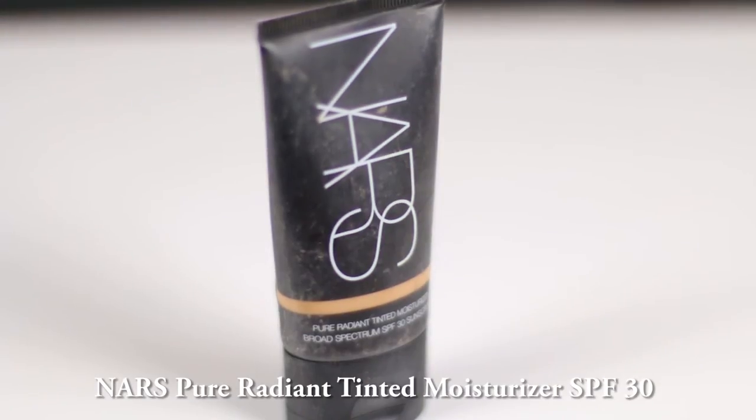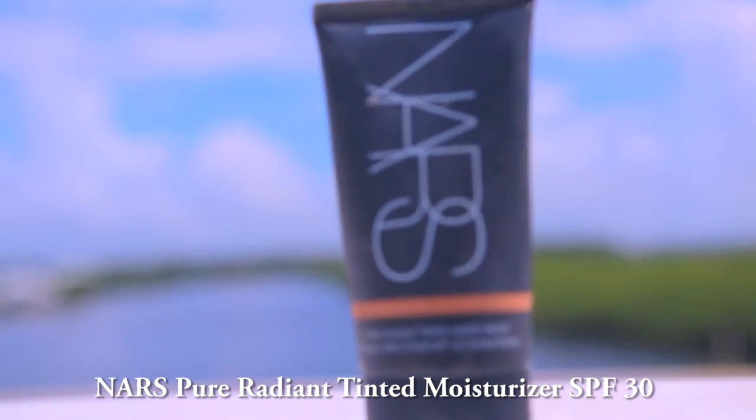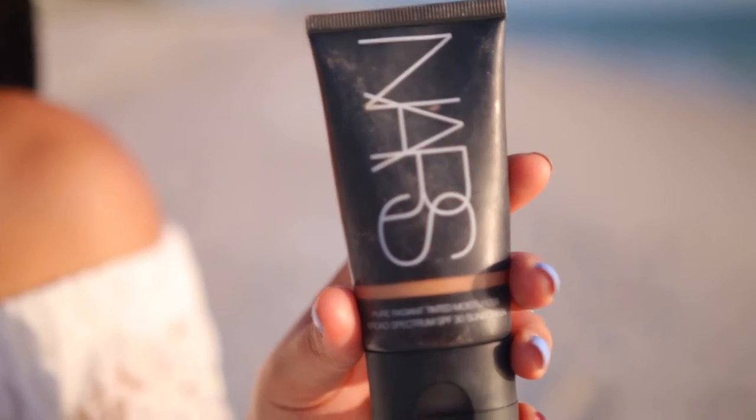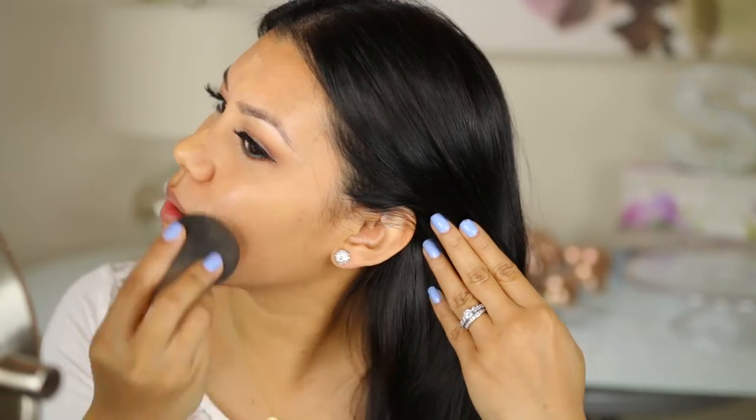On those summer days where I decide to wear makeup, these next products are crucial. I like the NARS Pure Radiant Tinted Moisturizer. This provides my skin with everything it needs — it's oil-free, lightweight, and packed with minerals. Not to mention it provides a veil of protection with its SPF 30.